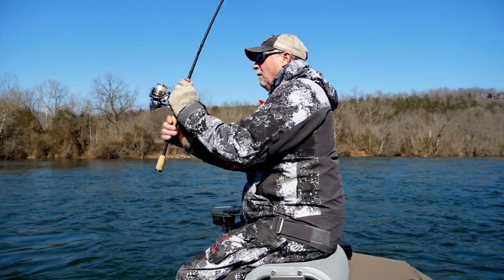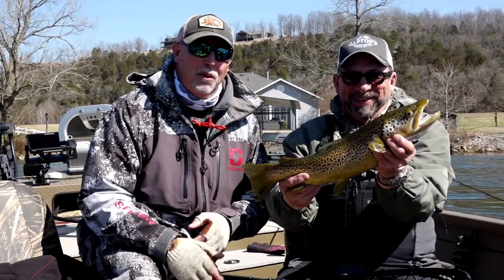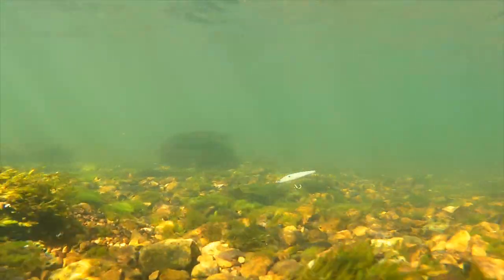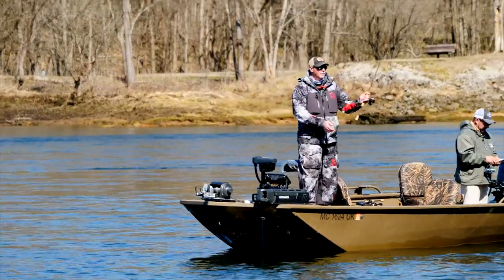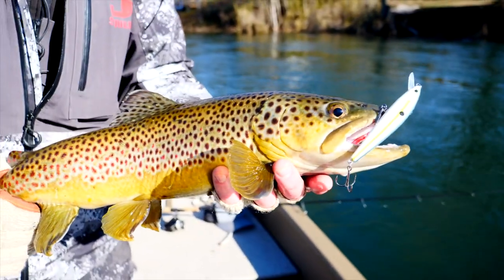On this week's episode, Mark Romanak of Fishing 411 teams up with legendary trout fishing guide Frank Saxa to showcase this world-class fishery. This week's adventure is early March, the perfect time of year to cast jerkbaits for bruiser browns.